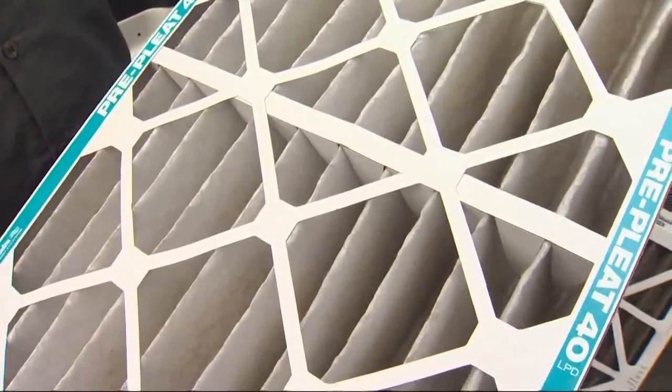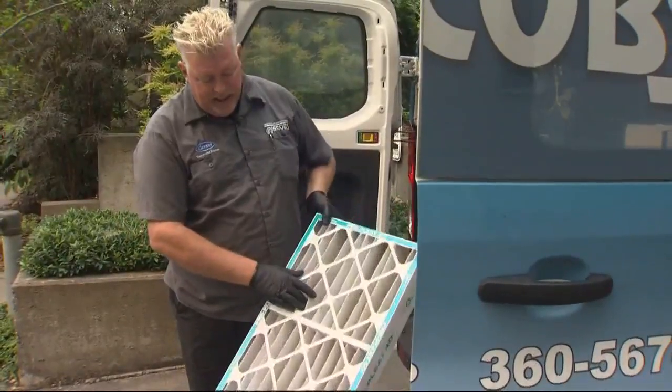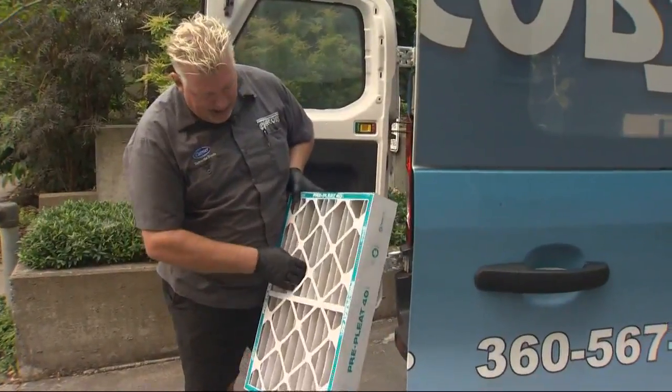And if you think that's bad, check out this paper filter. This filter is one week old. This is smoke — you can see there's a little bit of ash in there.